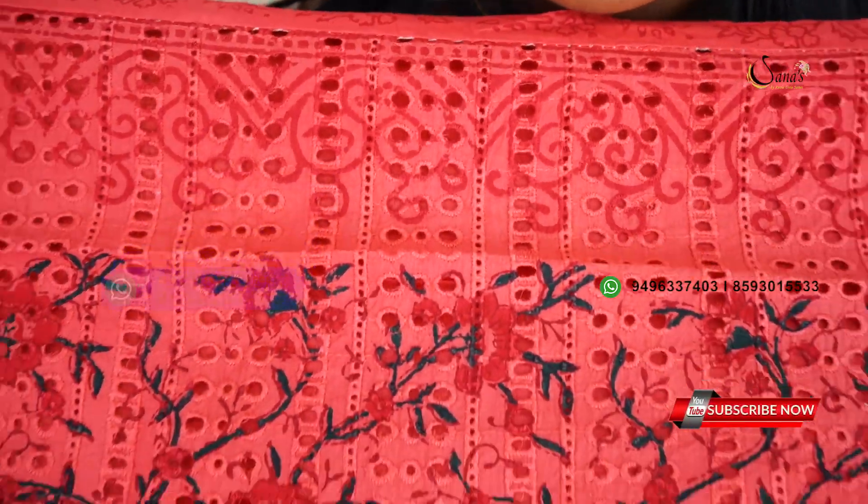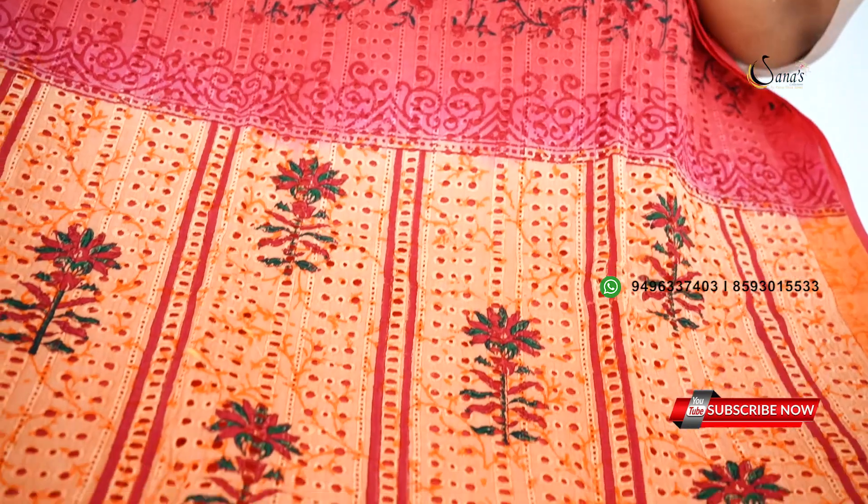It has a body portion with a light peach shade on the top portion. It has a dark and light shade with a full block print.